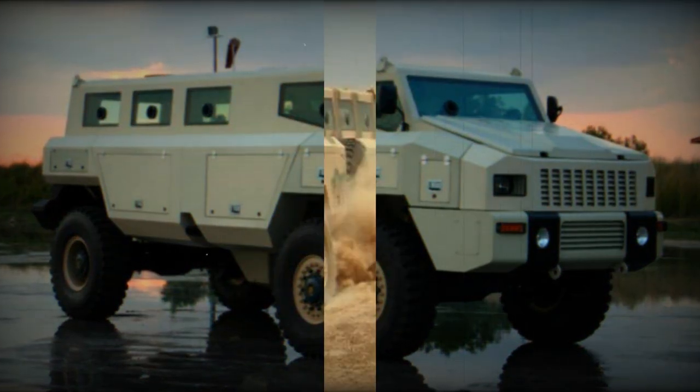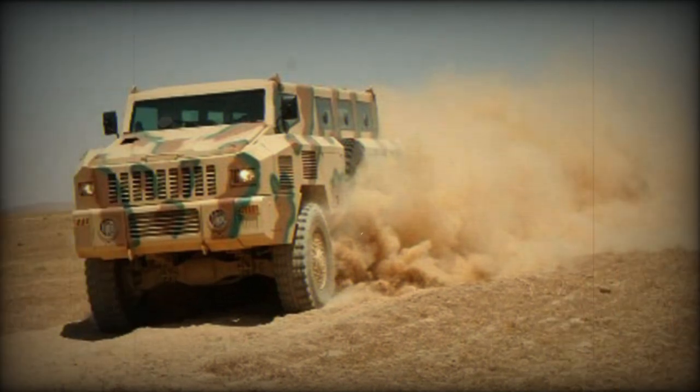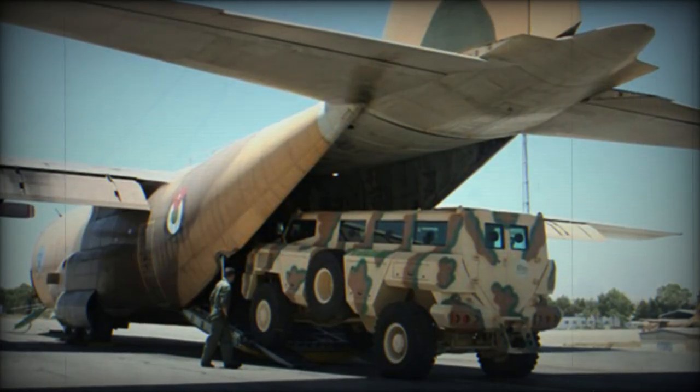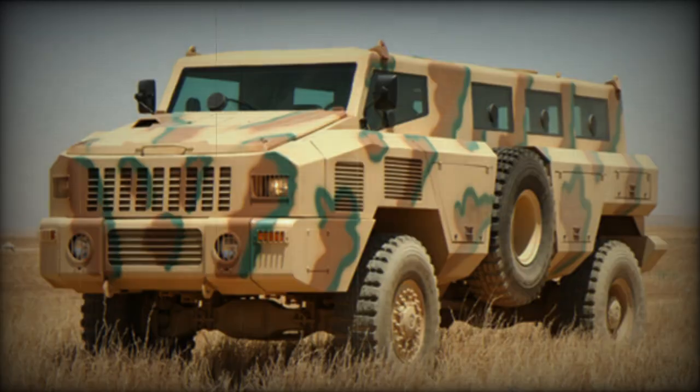The vehicle has a payload capacity of 4,500 to 5,000 kg. It can be used for military and peacekeeping operations in urban and less built-up areas.